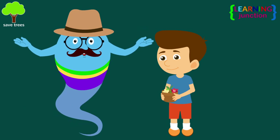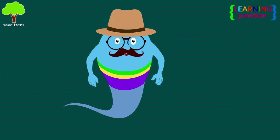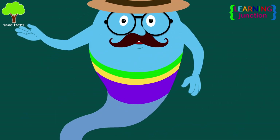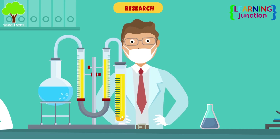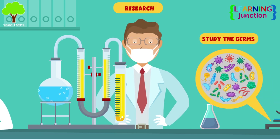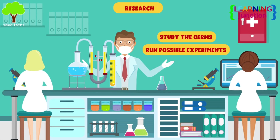You cannot prepare a medicine from any random plant. Pharmaceutical companies do a lot of research and testing in order to make a new drug. In the research phase, scientists study the germs that cause a disease or what makes a symptom occur, then run possible experiments in the lab to see what chemicals may work.